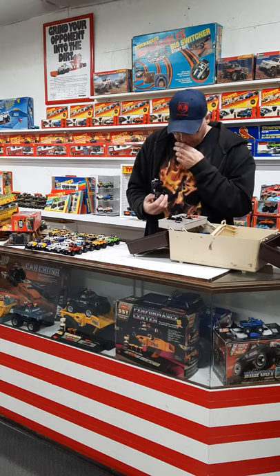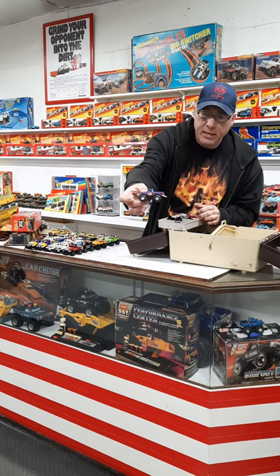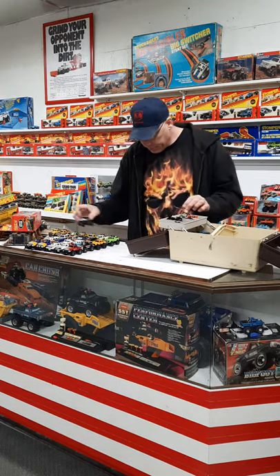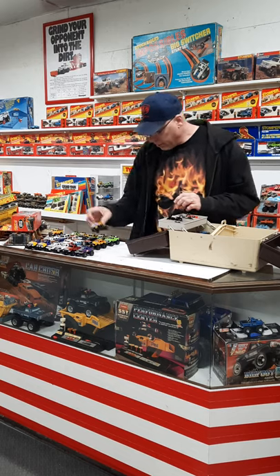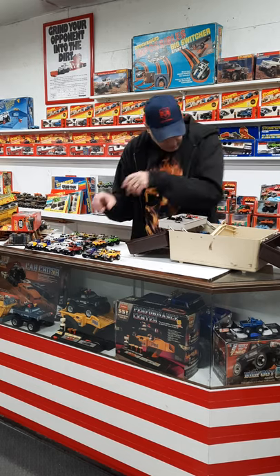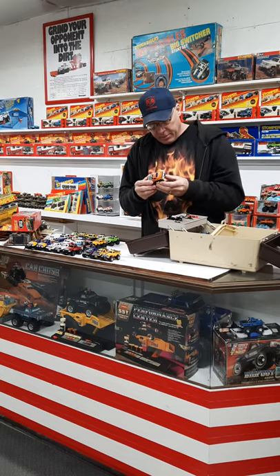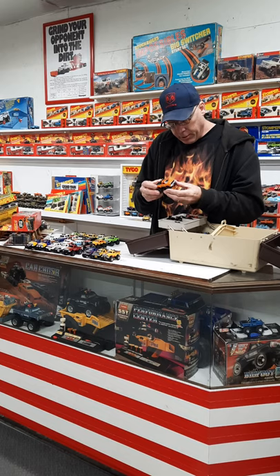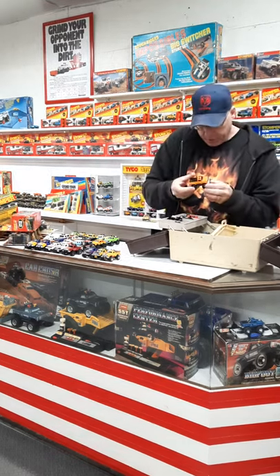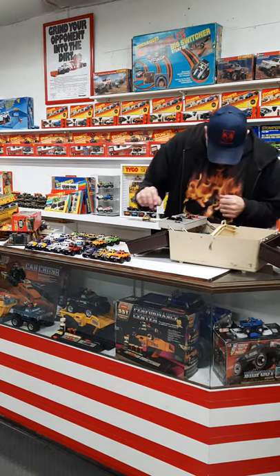Got a decent little Datsun here with number 15 on the door — kind of tough to find with the side tampos on that one also. Nice little Ranger — looks like the correct chassis, and still got the Ranger logos on the doors, which is again kind of a rare thing.